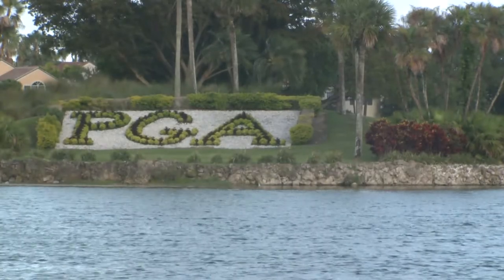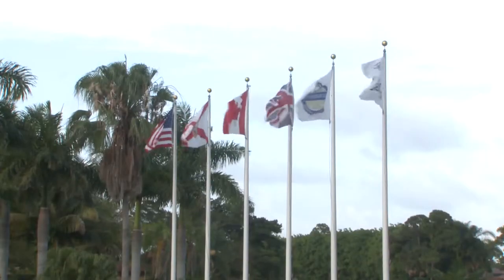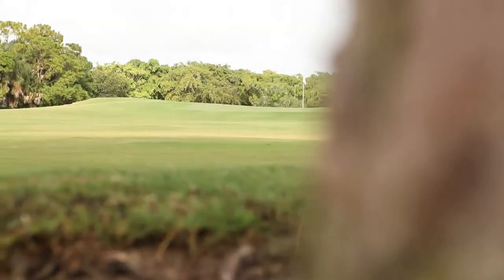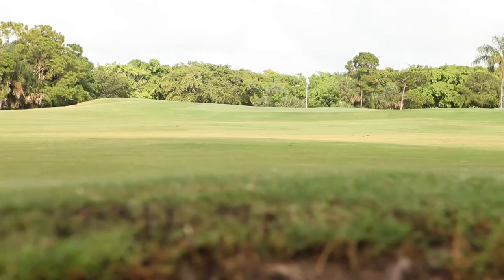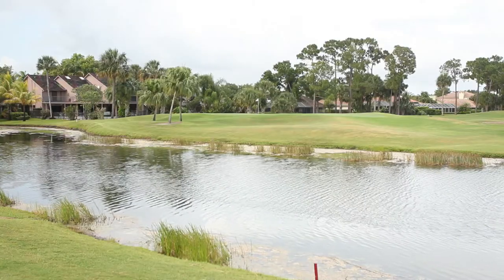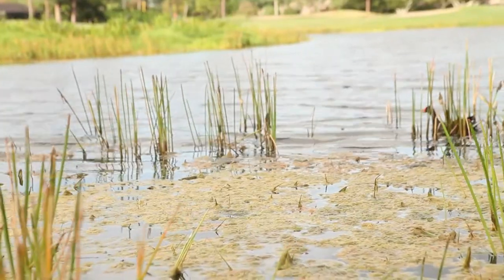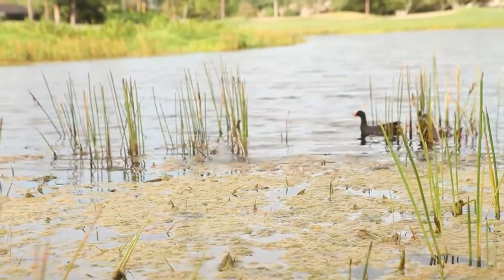PGA National consists of five courses located in southern Florida and is home to the Honda Classic, a premiere event on the PGA Tour. The soil conditions and weather make for a perfect haven for nematodes. Director of Agronomy Lucas Harvey discusses hosting the Honda Classic and how he takes care of the nematode issues.